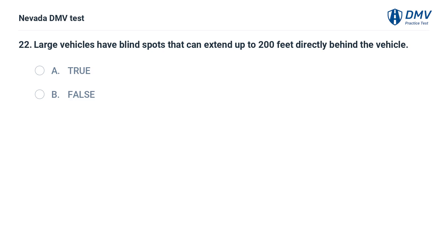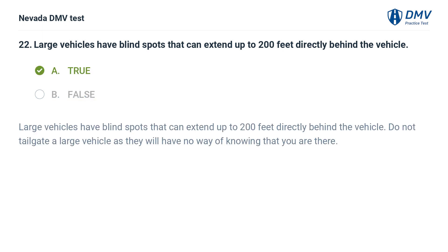Large vehicles have blind spots that can extend up to 200 feet directly behind the vehicle. True. Large vehicles have blind spots that can extend up to 200 feet directly behind the vehicle. Do not tailgate a large vehicle as they will have no way of knowing that you are there.